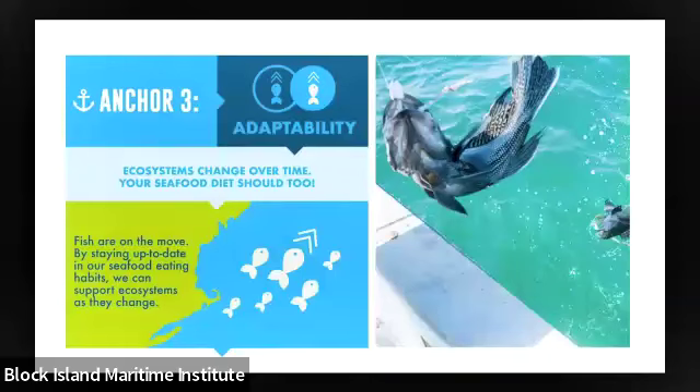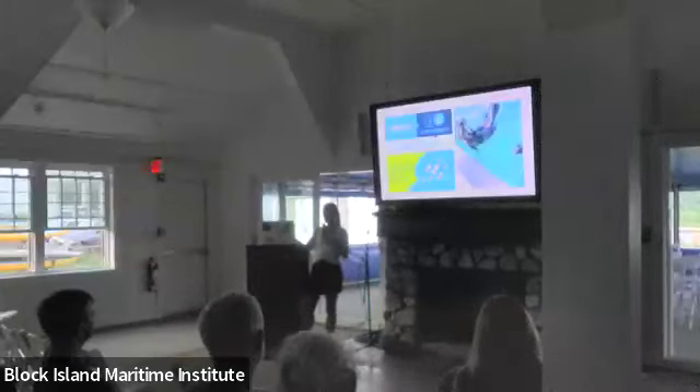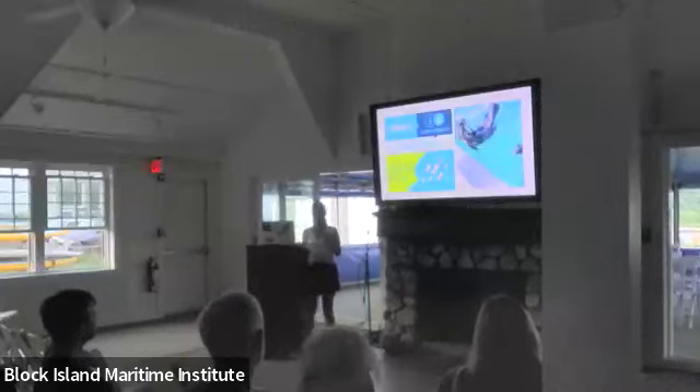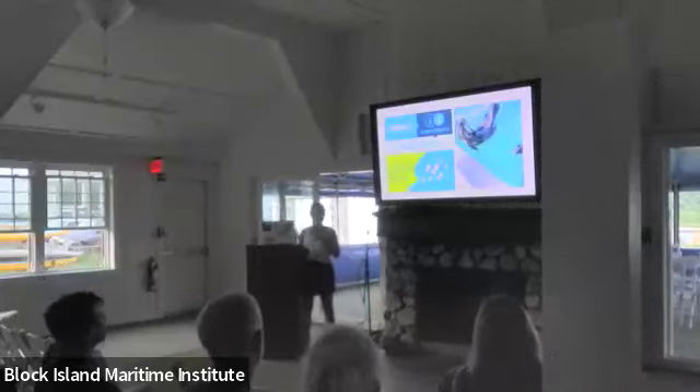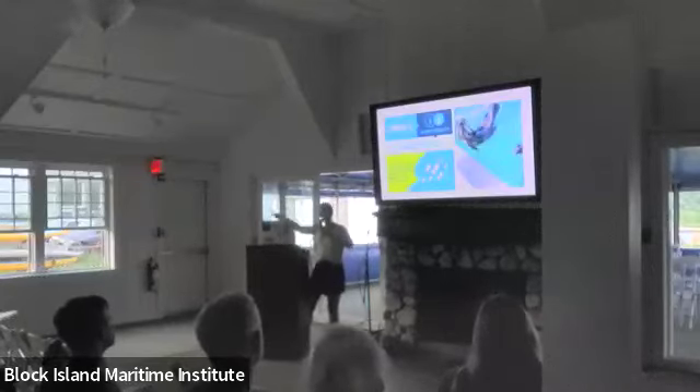Moving on to the last part — the remaining anchors. Our third anchor is adaptability. Instead of just eating one or two local species, we want you to diversify your diet and eat in balance with the ecosystem. Our ecosystems are constantly changing — climate change, seasonal changes — and as sustainable consumers we should be changing our diets with those ecosystem changes to help fishing communities adapt. Black sea bass is the poster child for climate change in our region — populations used to be centered around North Carolina and Virginia, and now they're right around here.